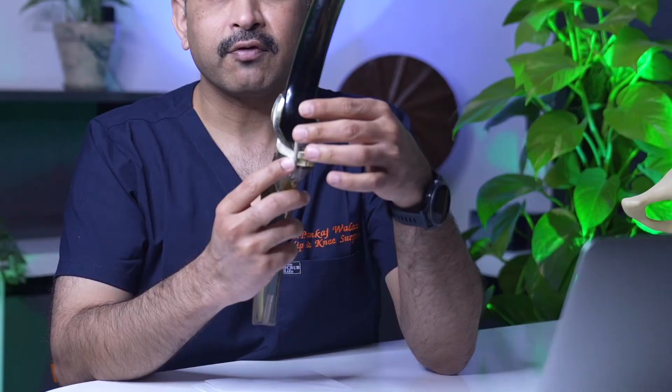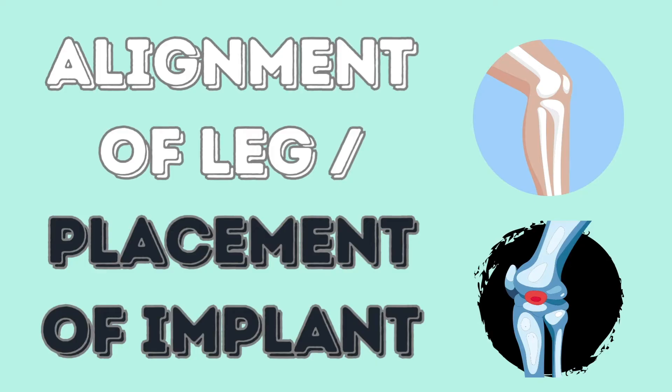If bones are weak, the implant can sink in and fail earlier. The second factor is the alignment of your leg and the placement of the implant — how well aligned the leg is and how precisely the implant is placed. This is where technology plays a role. We have started using robotics for knee replacement surgery to precisely place the implant, ensuring correct leg alignment, which also increases the life of the surgery. If the implant is placed crookedly, it will wear faster and fail earlier.